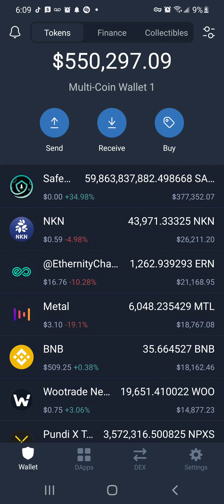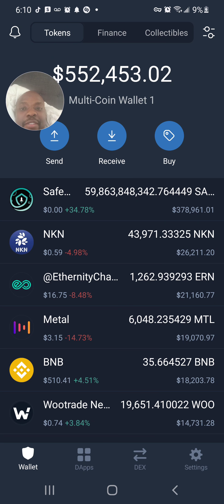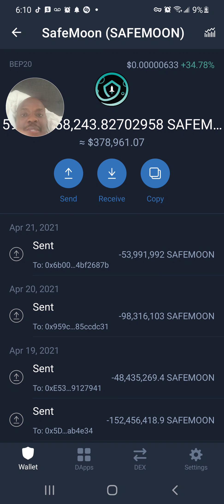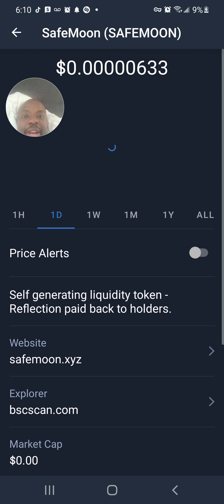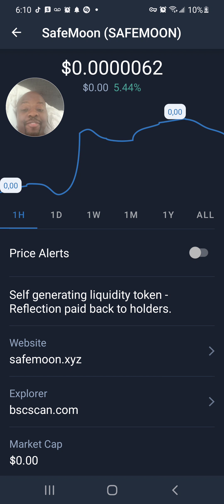Friends, this is Romeo the Professor. I want to look at SafeMoon in my Trust Wallet to see if it's good for a buy right now. After refreshing, SafeMoon went up 34% today. Looking at the one-day graph, it was a red day but it bounced back 40%. On the one-hour chart, SafeMoon did 5%. I like SafeMoon right now — it's positioned for a buy.